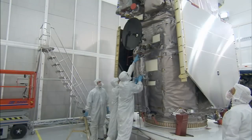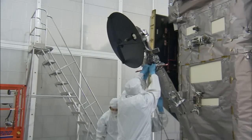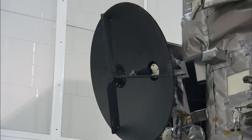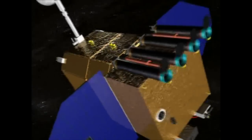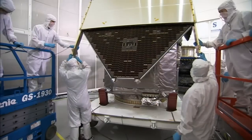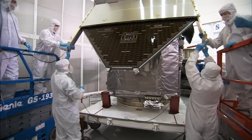After initial testing and processing, the workers deployed SDO's equipment to make sure it would work in space. First, the high-gain antenna. Once the mission begins, SDO will shoot high-res images of the sun and relay the data instantly to a ground station in New Mexico. Next, the technicians deployed SDO's twin solar panels that will be called on to power the craft during its mission.